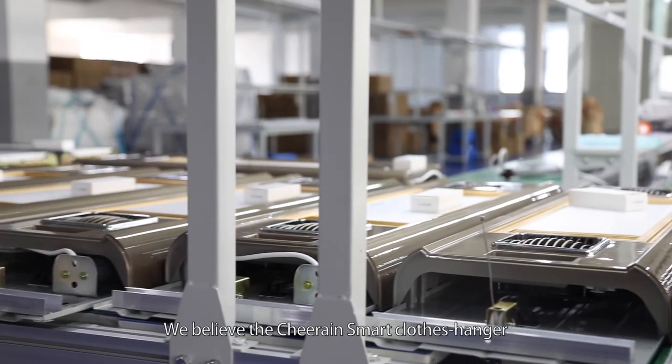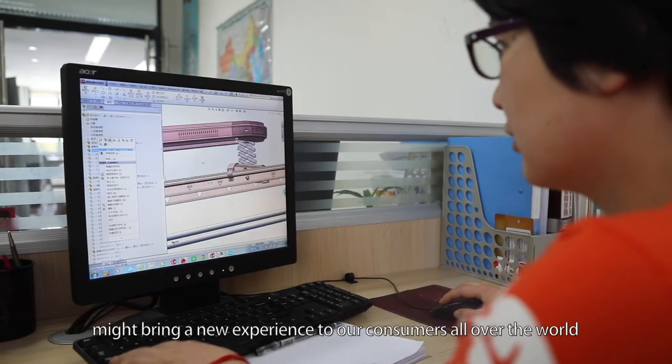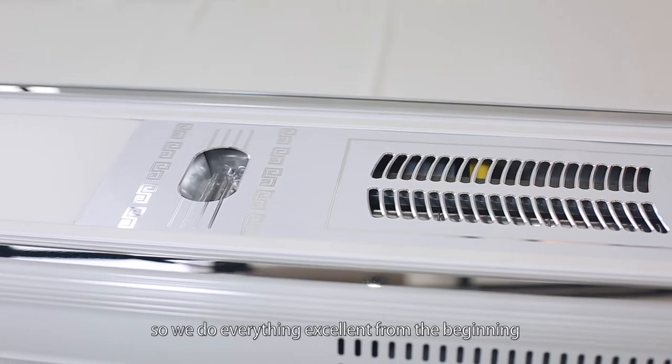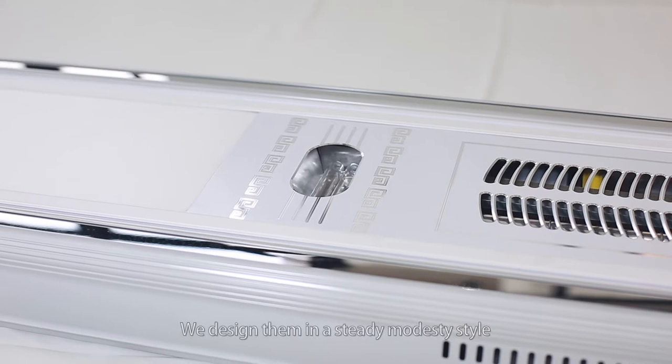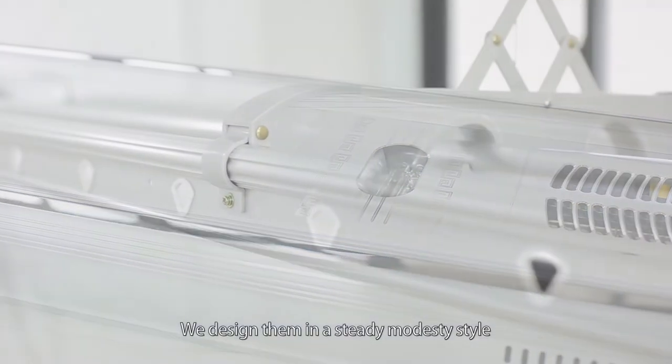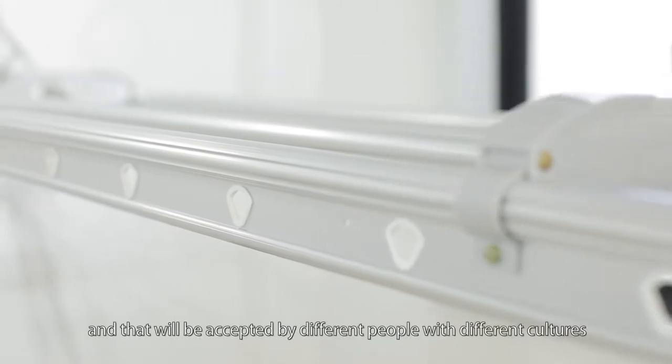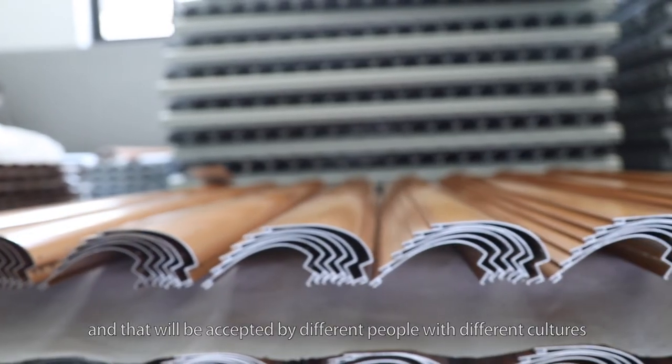which may replace your balcony lamp. We believe the Cheering smart clothes hanger might bring a new experience to our consumers all over the world. So we do everything excellent from the beginning. We design them in a steady, modest style, which is very suitable to the modern home lifestyle and will be accepted by people of different cultures.